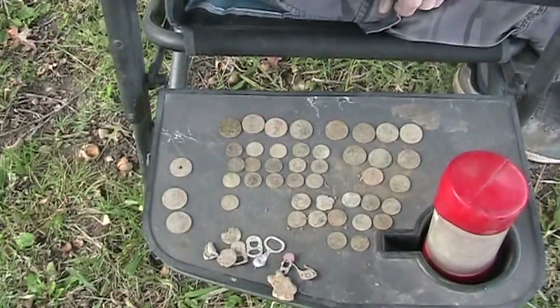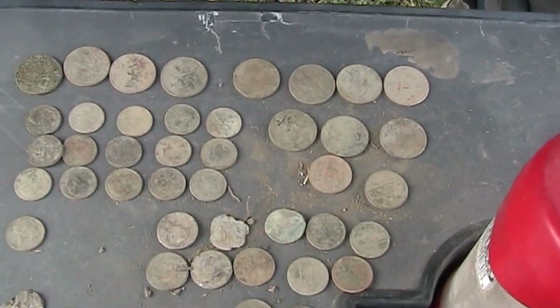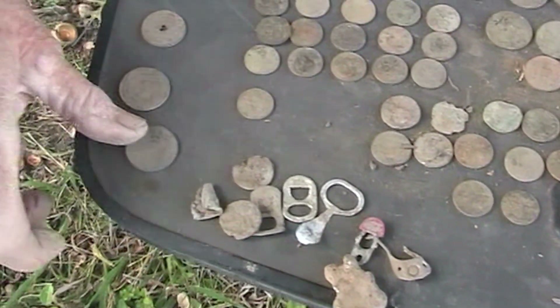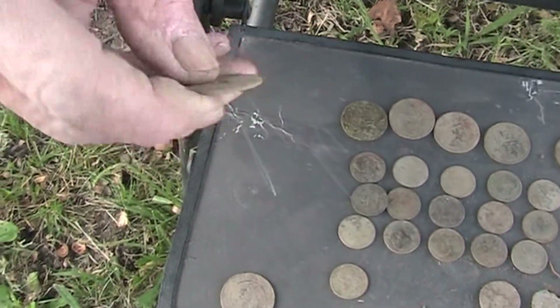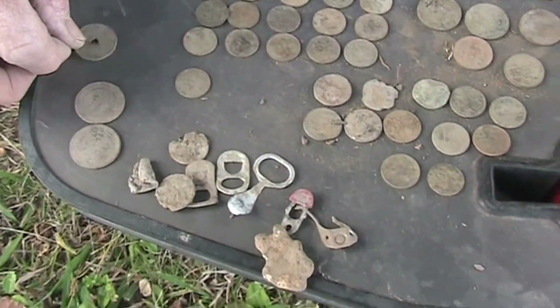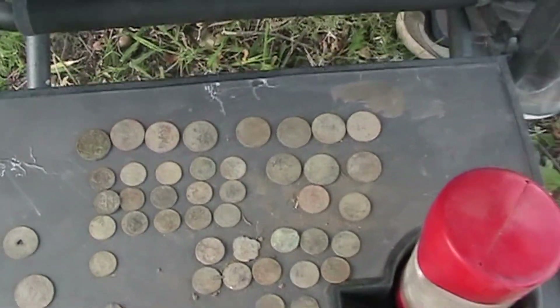Hi John, Burl here using my XP Deus. Look at that — I got eleven quarters, fifteen or sixteen dimes, a couple nickels, and twelve pennies. Also two Chuck E. Cheese tokens and a Sacramento Transit Authority school token — how neat! And a whole bunch of trash that I don't have here. Not a bad day!